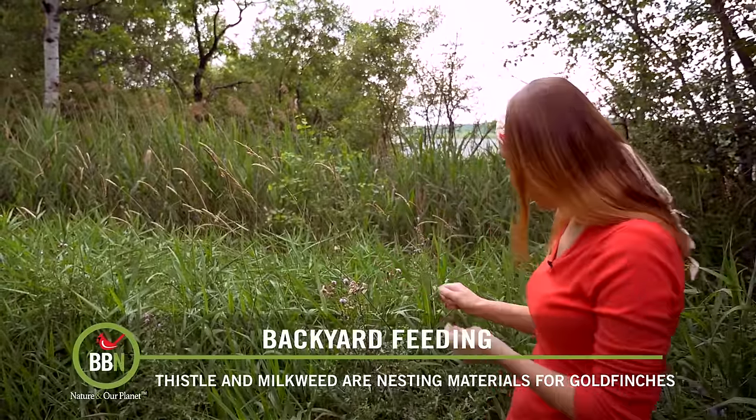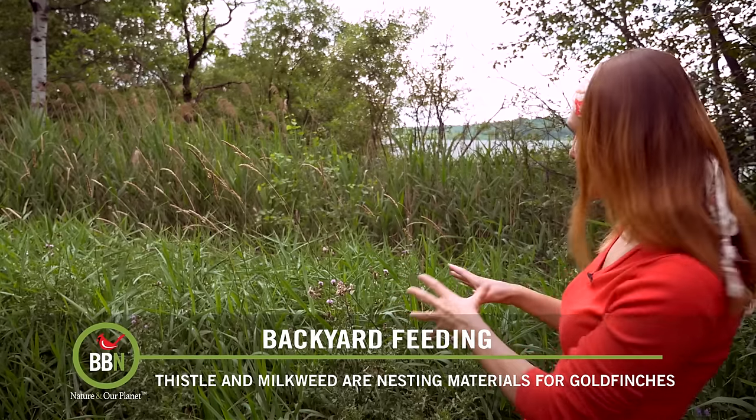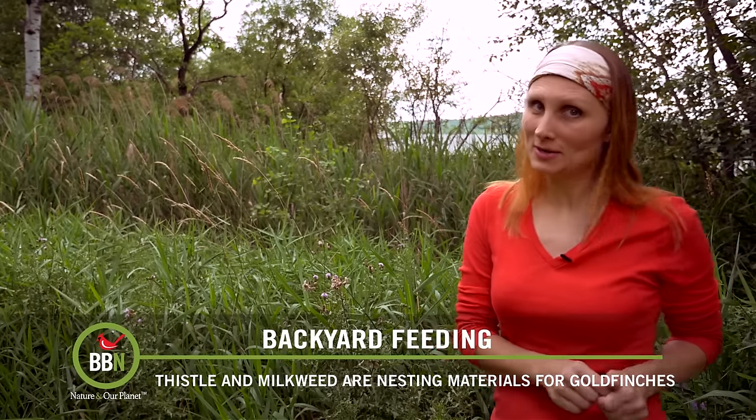So one of the things to do is to let thistle grow like this. We actually leave a huge chunk of our property just wild. There are a couple of other things I will mention, but I have to take you somewhere else, so let's go.